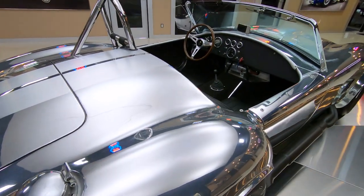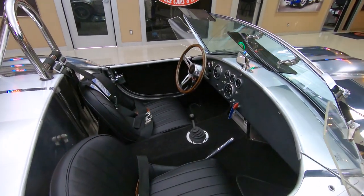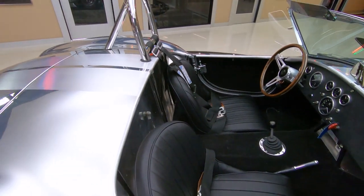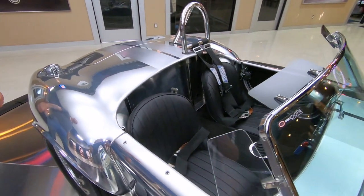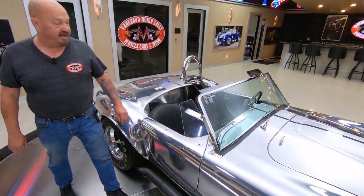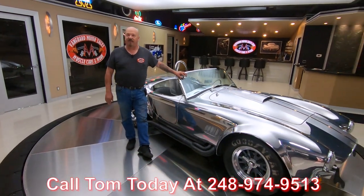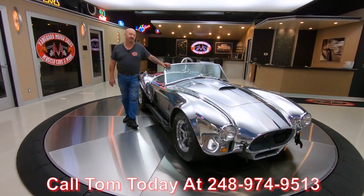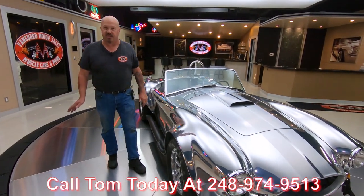Now at Vanguard Motor Sales, we don't do any consignment whatsoever. That means we own this beauty — we spent the time and checked it out before we bought it. The first thing we do to every car here at Vanguard is get them up on the lift and check them all out. That way we can answer every one of your questions when you give Tom a call at 248-974-9513. Tom answers his phone seven days a week and practically 24 hours a day, so you can call him anytime.